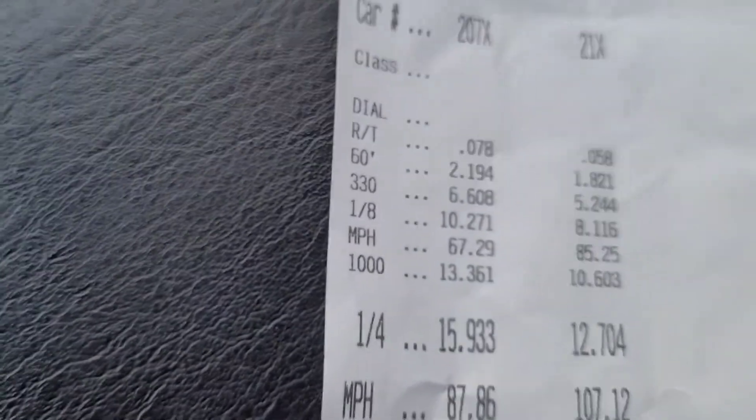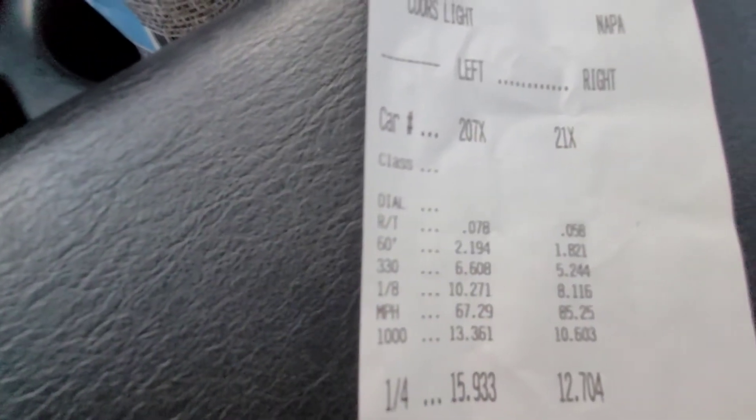Here's the time slip: 0.78 reaction time, 2.19 to the 60-foot, 6.6 on the 330, 10.2 in the eighth — mile an hour went up — and the 1,000-foot was incredibly better than I expected. Can't say nothing but thank you to everybody involved in the build. Right now the trans temp is pretty hot and I loaded on the converter too long, so I'm going to let it cool off before we decide on another test hit or head into first round.